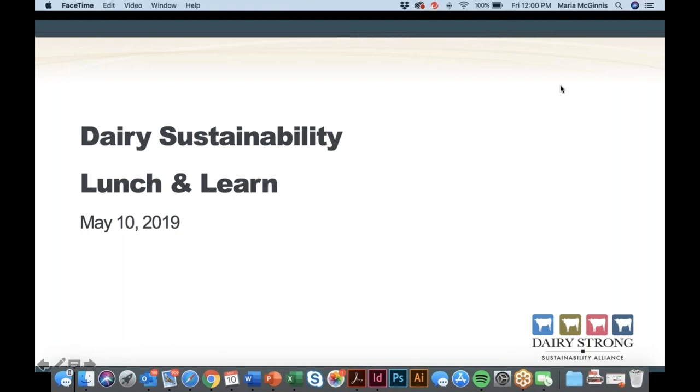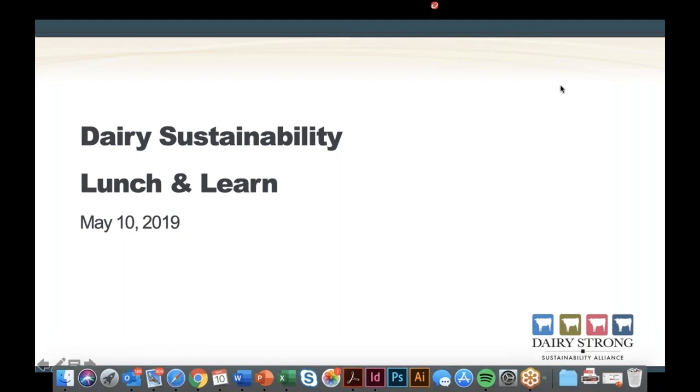We're at 12 o'clock, so I'm going to go ahead and get started. First, I'd like to welcome everybody to our quarterly Dairy Sustainability Lunch and Learn.